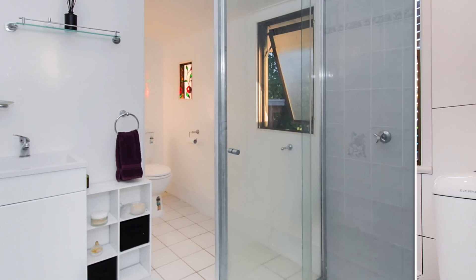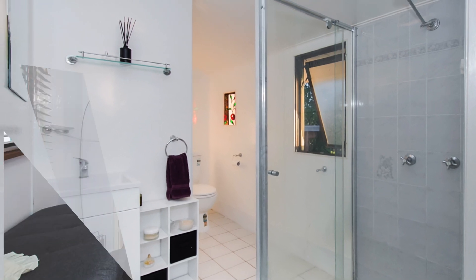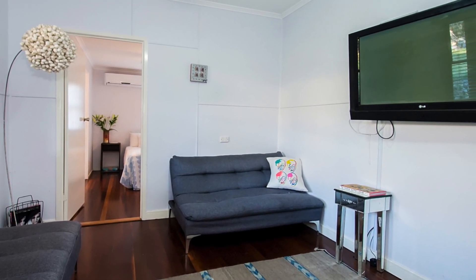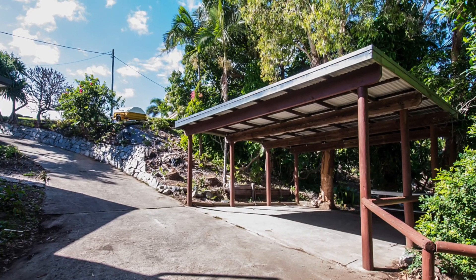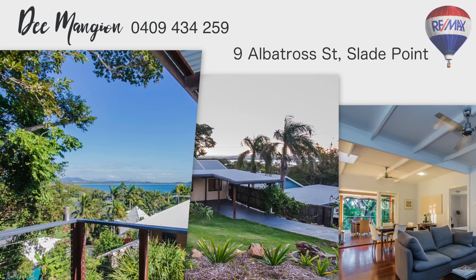Plus you also have a modern main bathroom. Living here you're just five minutes drive to Mackay Harbour, a 10-minute drive to Mackay CBD. The bus takes you to nearby high schools, while primary school, shops and parks are all within walking distance. Homes of this caliber in this position don't normally last long on the market.